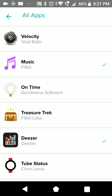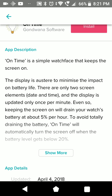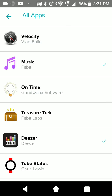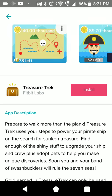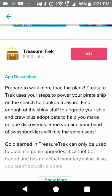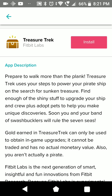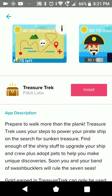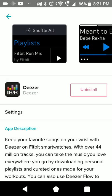The music app is from Fitbit itself - I've talked about this in another video. On Time is actually a watch face which keeps your screen on all the time, so your battery will drain very fast. Treasure Tech is a game from Fitbit itself it seems - you're playing with your steps, so it could be interesting. Deezer is a music streaming app.